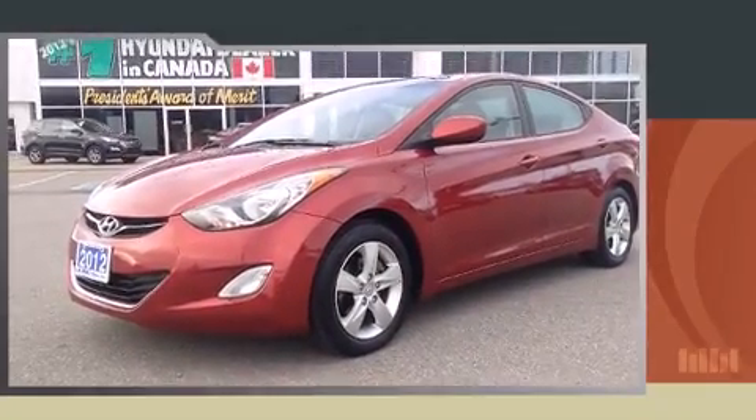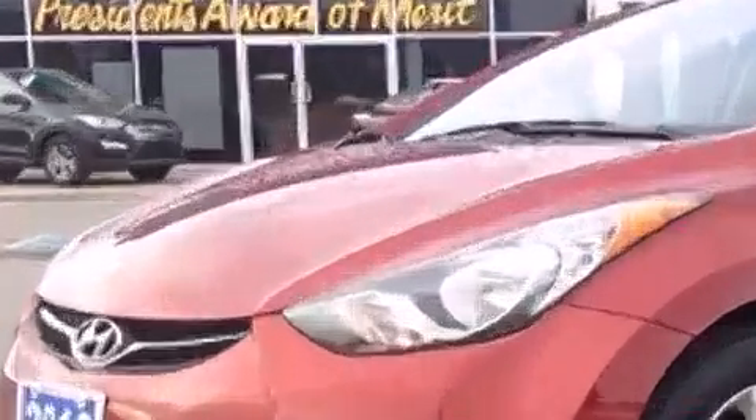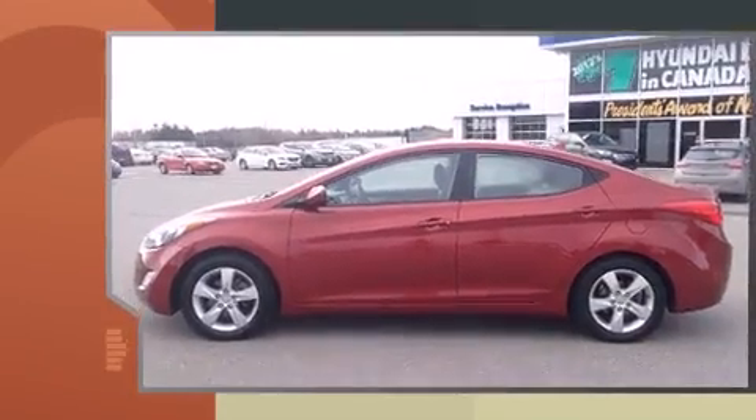Come test drive this 2012 Hyundai Elantra. This four-door, five-passenger sedan just recently passed the 50,000 kilometer mark.